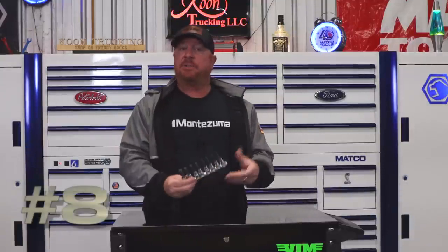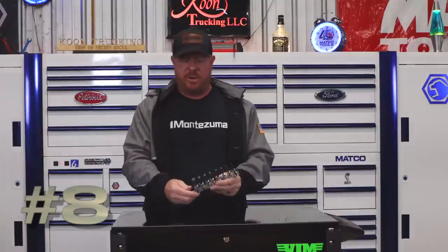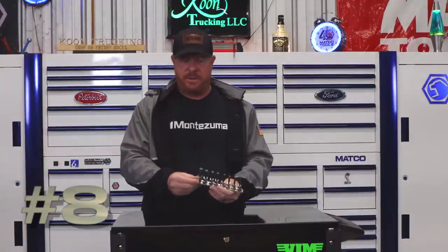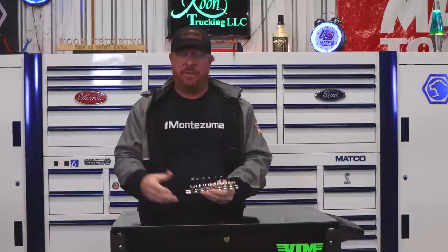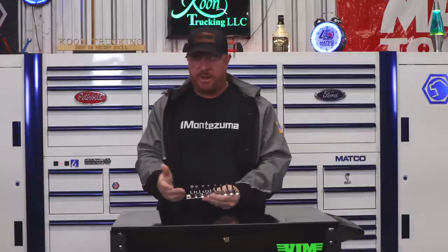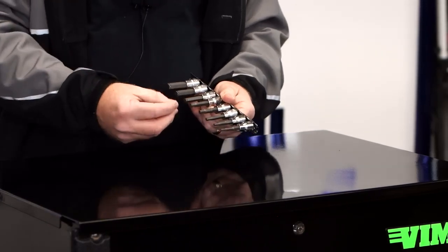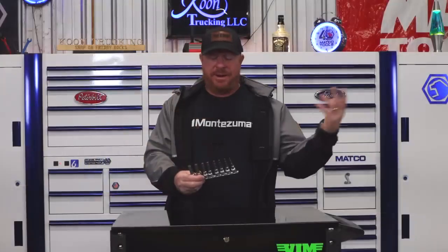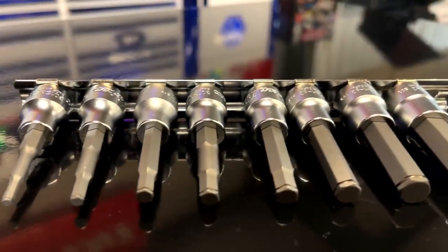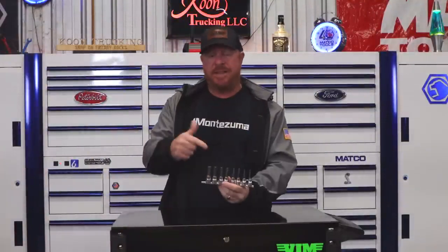My number 8 is also a tool I think everybody should own — it's super handy. It's from Koken: the hex grip hex bits, or allen bits, whatever you want to call them. The way they work: they have a snap ring around them, and when you push it onto the fastener, it pushes outward on the inside of the hex into the cap screw and holds the screws without magnets. These things are amazing. They're the Koken hex grip socket set. Well worth the money. That's my number 8.